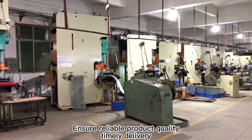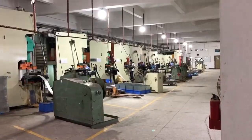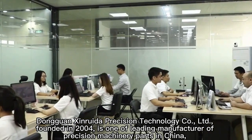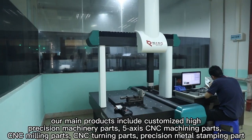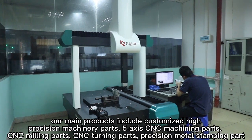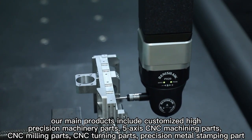Ensure reliable product quality and timely delivery. Dongguan Xinruda Precision Technology Co., Ltd., founded in 2004, is one of the leading manufacturers of precision machinery parts in China. Our main products include customized high-precision machinery parts, 5-axis CNC machining parts, CNC milling parts, CNC turning parts, and precision metal stamping parts.